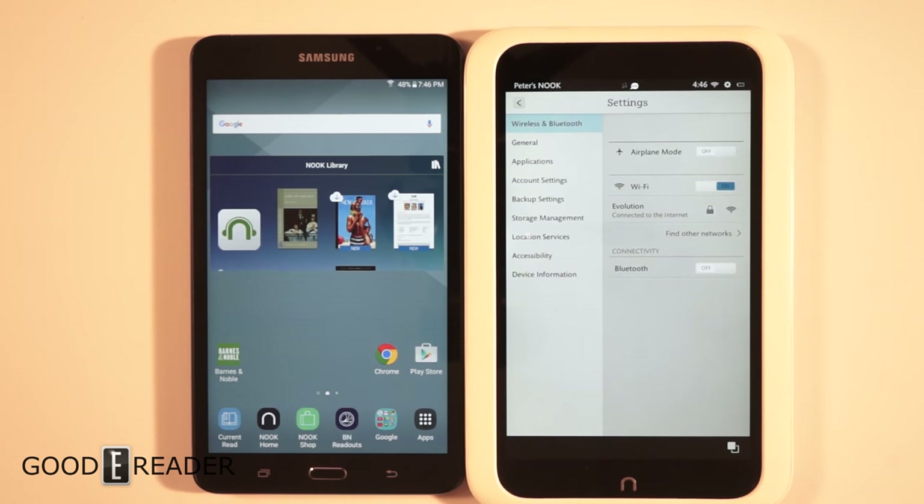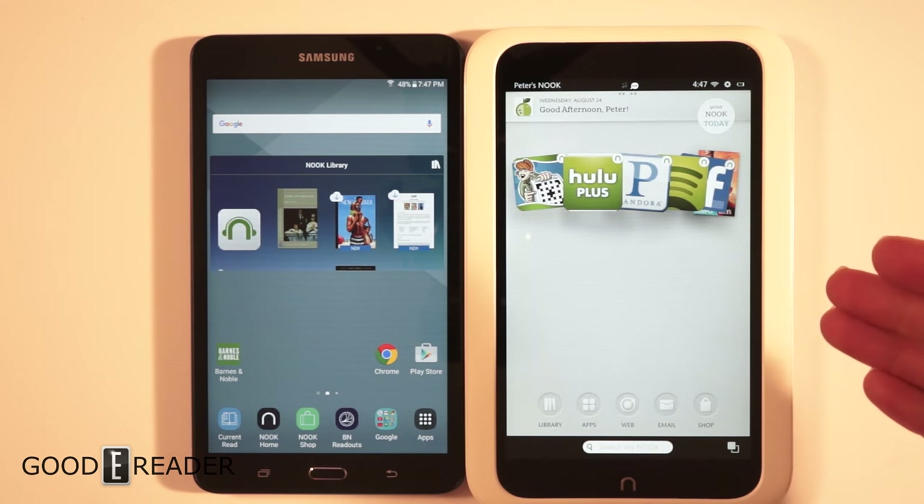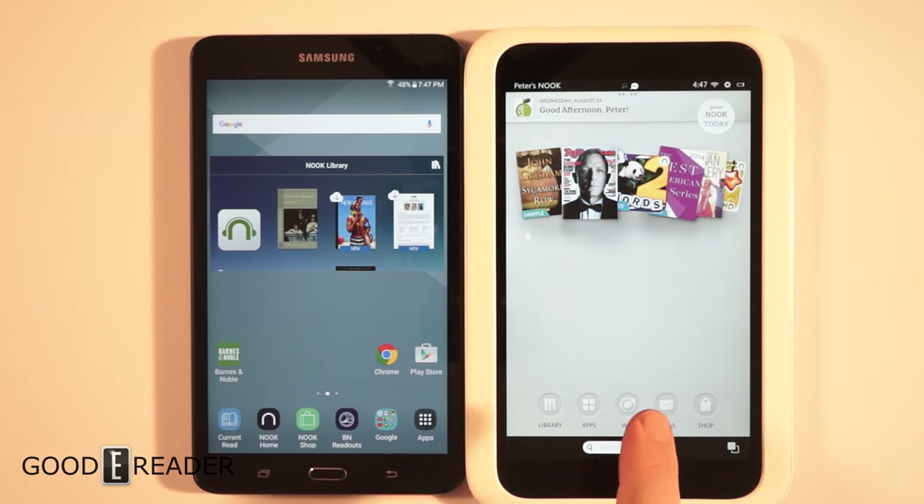A lot of the settings are limited — like downloading apps from unknown sources — because Barnes & Noble didn't want people sideloading apps or downloading Google Play or the Goodreader app store. They wanted you to use the Barnes & Noble app store. However, earlier in 2016, Barnes & Noble actually closed down their app store and their video store, which were two main features on this device, so those simply don't work anymore, rendering this basically useless.